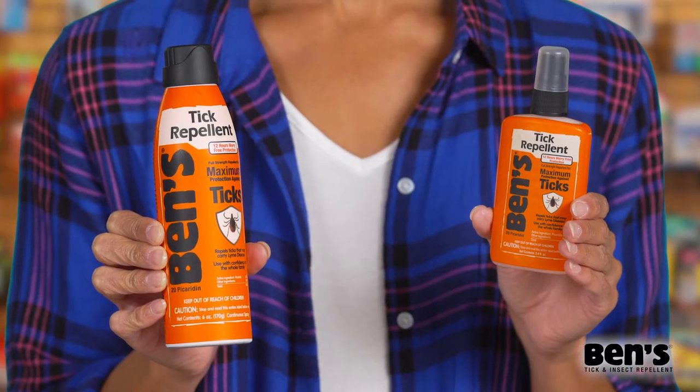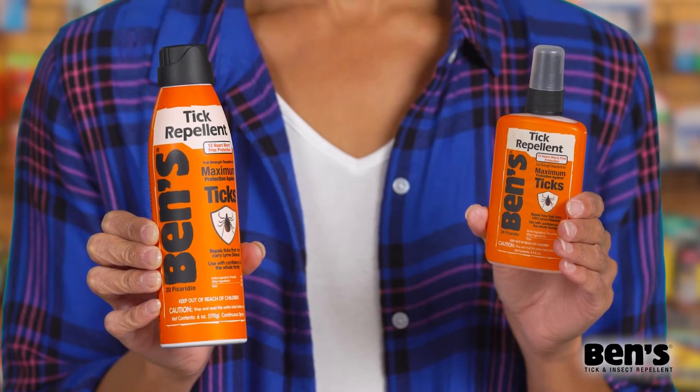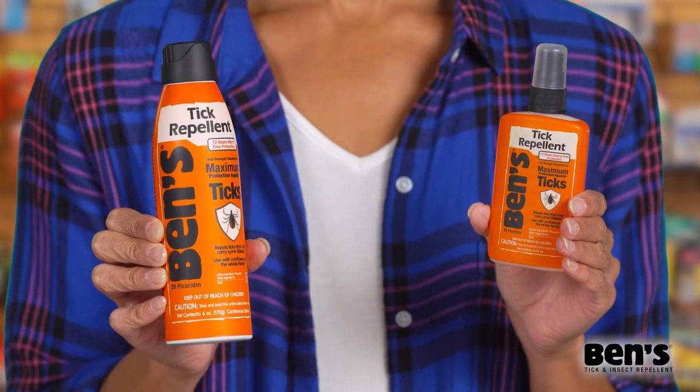The CDC recommended active ingredient picaridin provides up to 12 hours of effective protection from ticks that may carry Lyme disease.